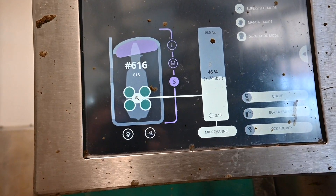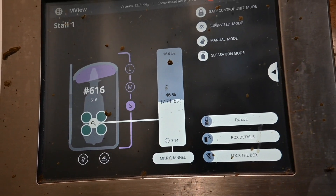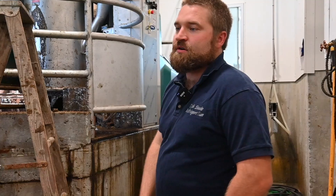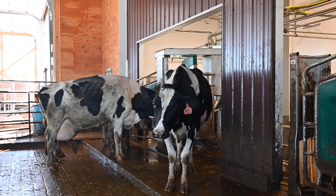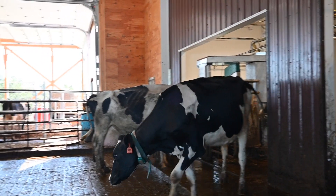The robots track all the data — how often each cow goes in, who does what. The front of the robot brings down grain, and depending on where she is in her lactation and what her milk production is, it will dispense a specific amount of grain for that individual cow.